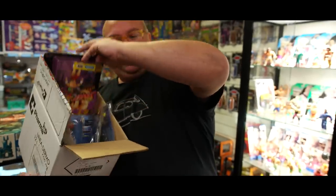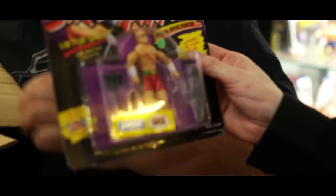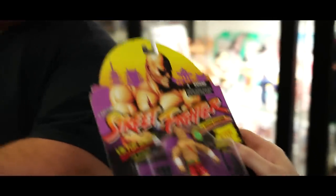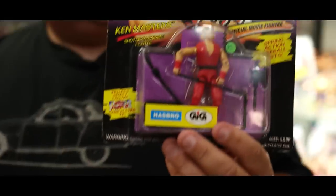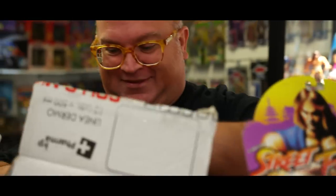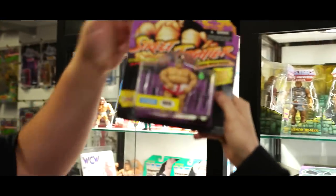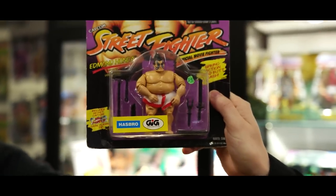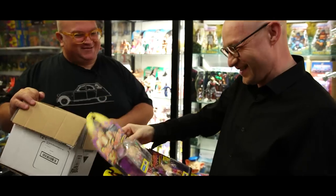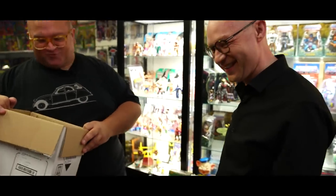Oh, I forgot about these - the Street Fighter figures! Did we get E. Honda as well? I don't know, I'm still in the box. The camera is discovering this as much as I am! And Ken - oh these were a great price from Leo, he looked after us on these.